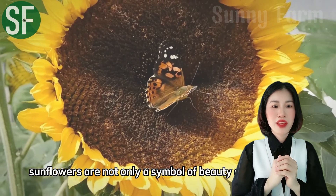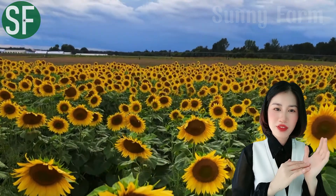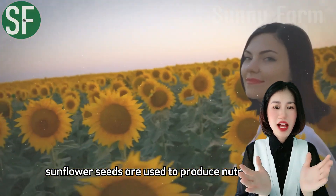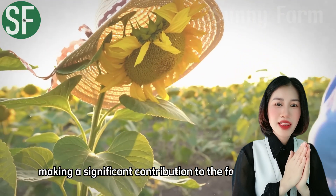Sunflowers are not only a symbol of beauty and optimism, but also a vital resource in agriculture. Sunflower seeds are used to produce nutrient-rich cooking oil, making a significant contribution to the food industry.